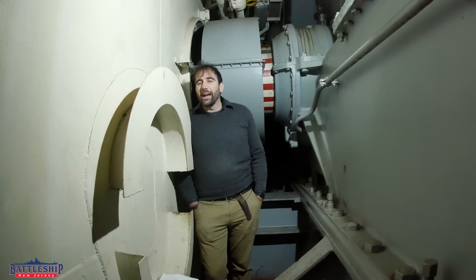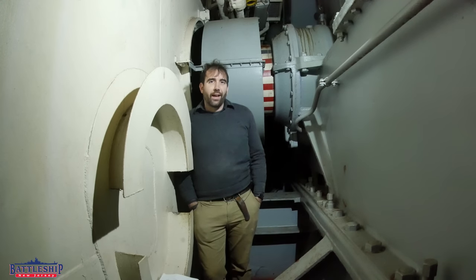Hi, I'm Ryan Szymanski, Curator for Battleship New Jersey Museum & Memorial, and today we're going to talk about the battleship's shafts.